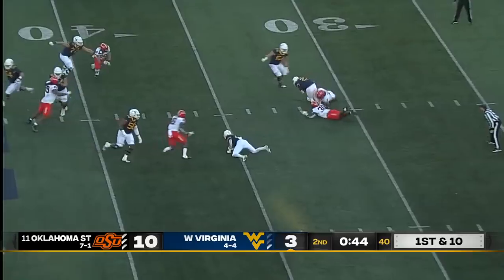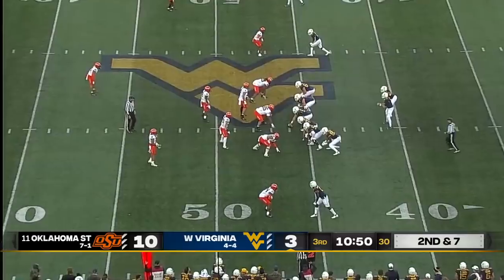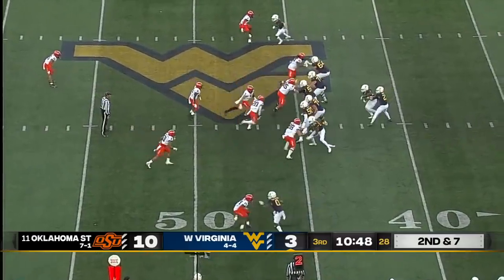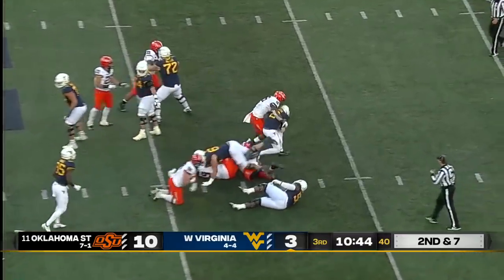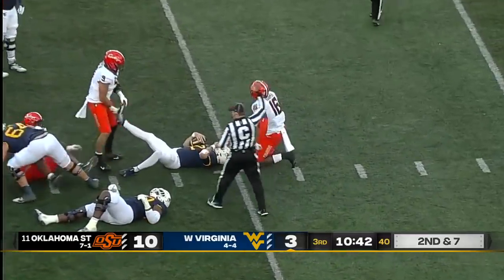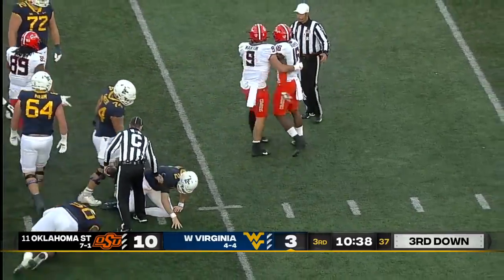Dagey to throw, under pressure from both sides — down he goes. At some point the play-action pass will come into play. There is the play-action; Dagey — pocket collapses and he is going to go down again. Delayed blitz brings down Dagey as Devin Harper gets the sack.